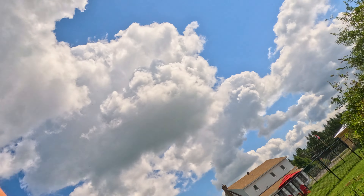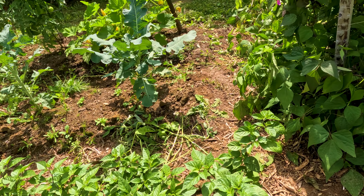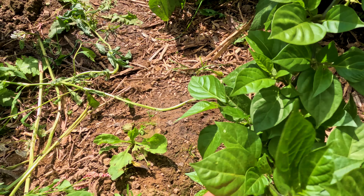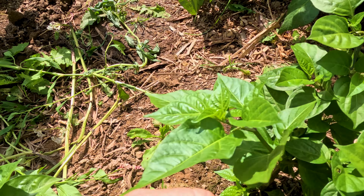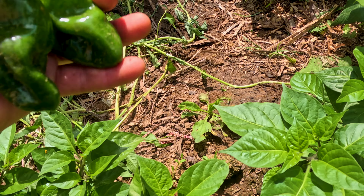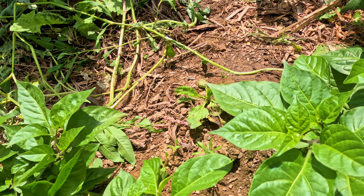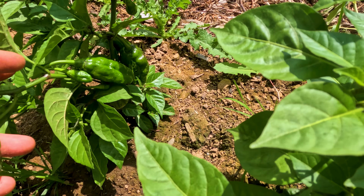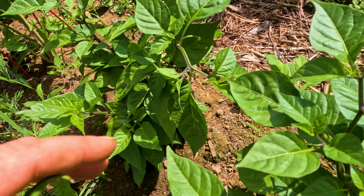Let's see what else we can find to pick. Let's go back over to this pepper row — we'll pick these ones. I think those are hot. There's some more; we'll let those ones grow for now.